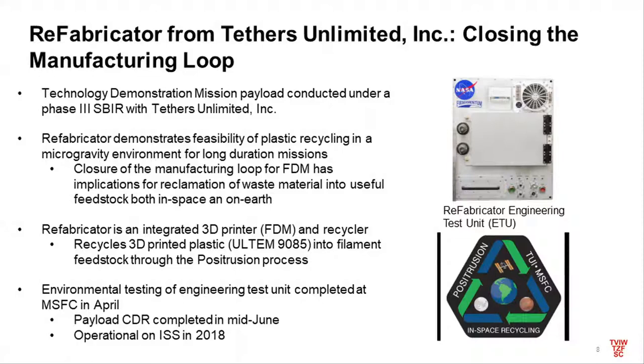Our next payload in the pipeline is called the Refabricator, which will be operational on station in 2018, developed with a small business out of Seattle called Tethers Unlimited. This is all about closing the manufacturing loop — if you're 3D printing things, you still have to fly the feedstock. To my knowledge, this will be the first integrated printer and recycler: it'll print a part out of Ultem, melt it down, and re-extrude it into filament for further printing. We'll be doing degradation studies to look at how recycling through multiple cycles in microgravity degrades the material and determine the expected part life.